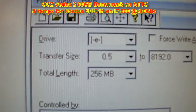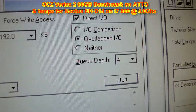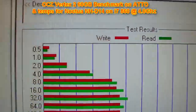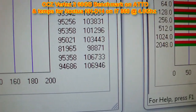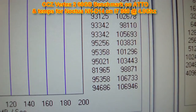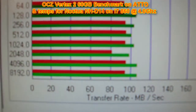ATTO — there's settings, transfer rate, blah blah blah. I'm using overlapped I/O because you get the most rewrites with that setting, which is the default anyway. We max out with this drive at around 106, almost 107 megabytes per second read. 94, almost 95.